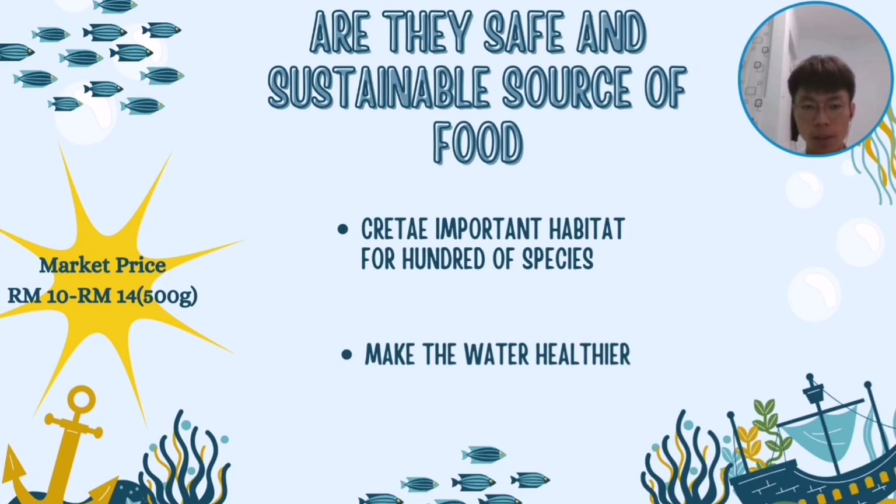The market price for slipper oyster is around 10 to 14 ringgit per 500 grams. Slipper oysters play an important role in ecosystems. Oyster reefs create important habitat for hundreds of species — organisms like mussels and sea animals settle on them, creating abundant food sources for commercially valuable fish, forage fish, invertebrates and other shellfish.